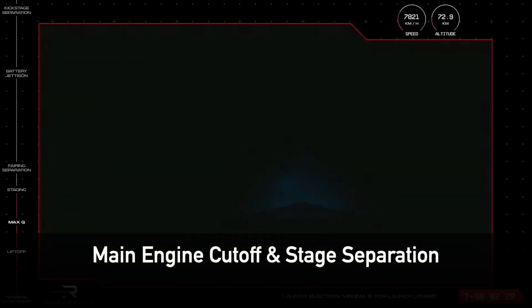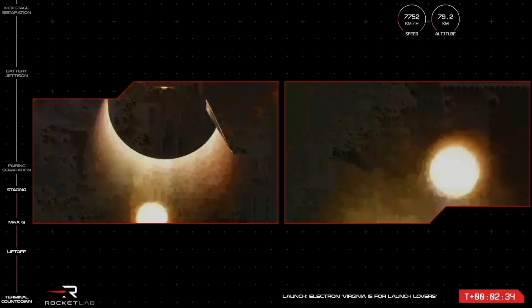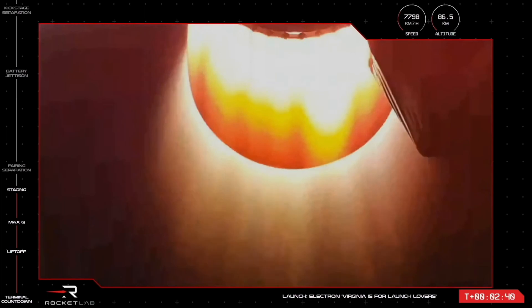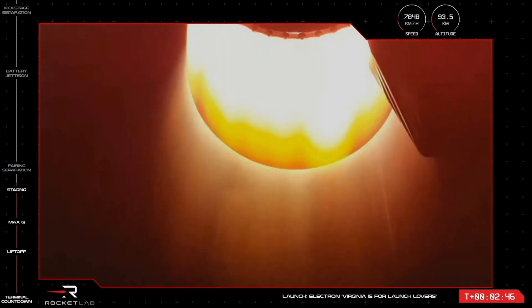MECO confirmed. Stage separation successful. Stage 2 ignition. Excellent news from our launch operators — Electron has had a successful MECO, stage separation, and Stage 2 ignition.